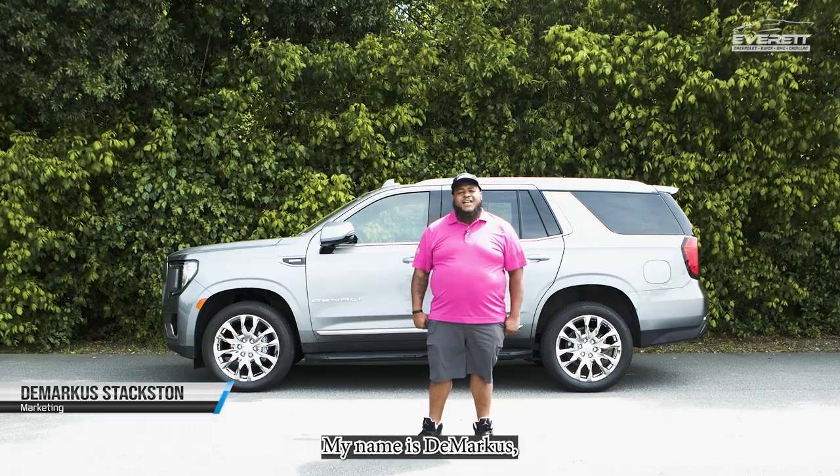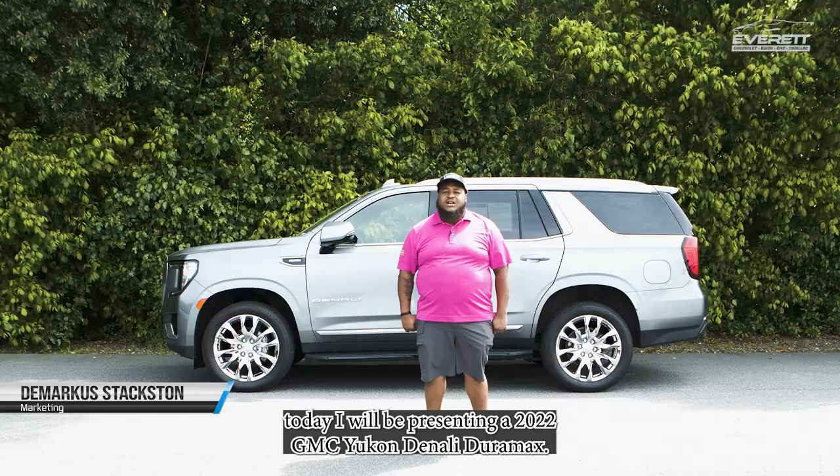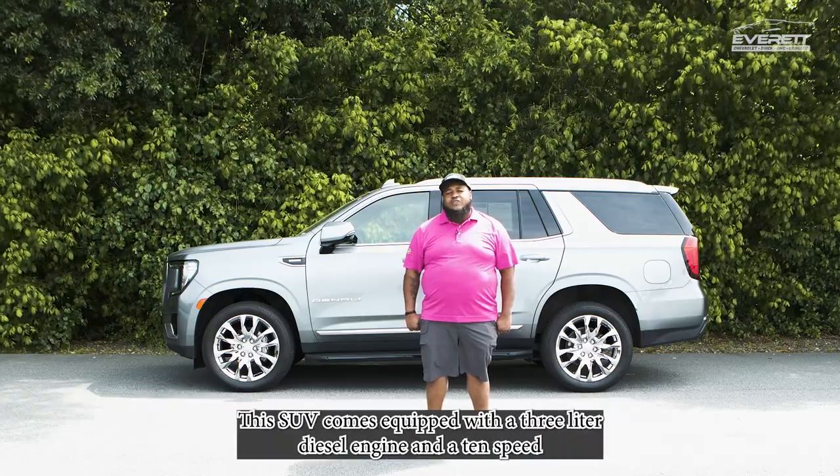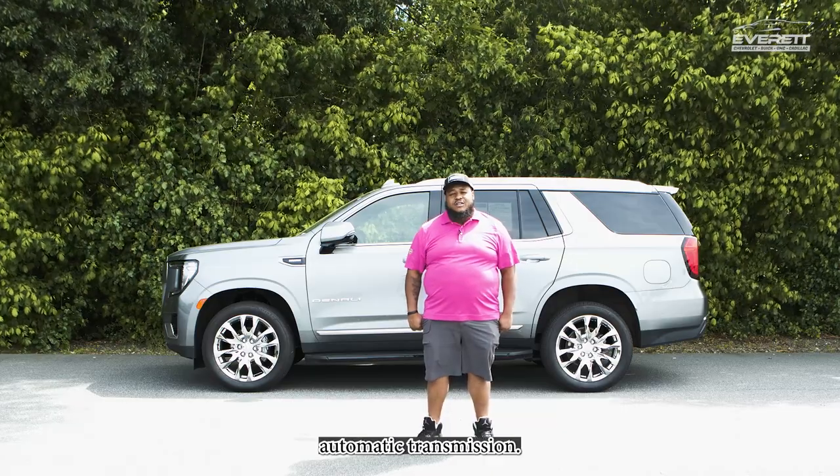What's going on everybody, my name is DeMarcus and today I will be presenting a 2022 GMC Yukon Denali Duramax. This SUV comes equipped with a 3-liter diesel engine and a 10-speed automatic transmission.